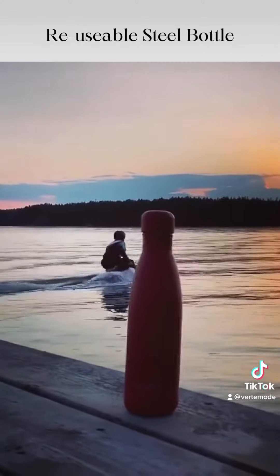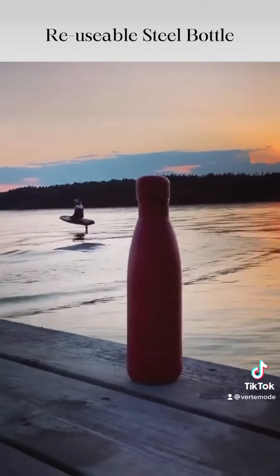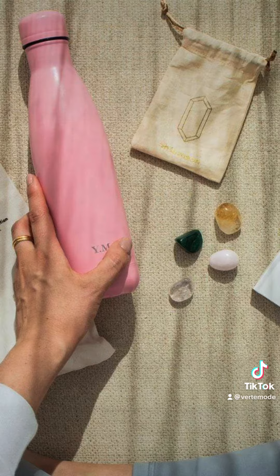Number four, reusable steel bottle. I don't know about you, but choosing your own specific bottle aesthetic that will last you ages is a win-win in all angles. Save your money.